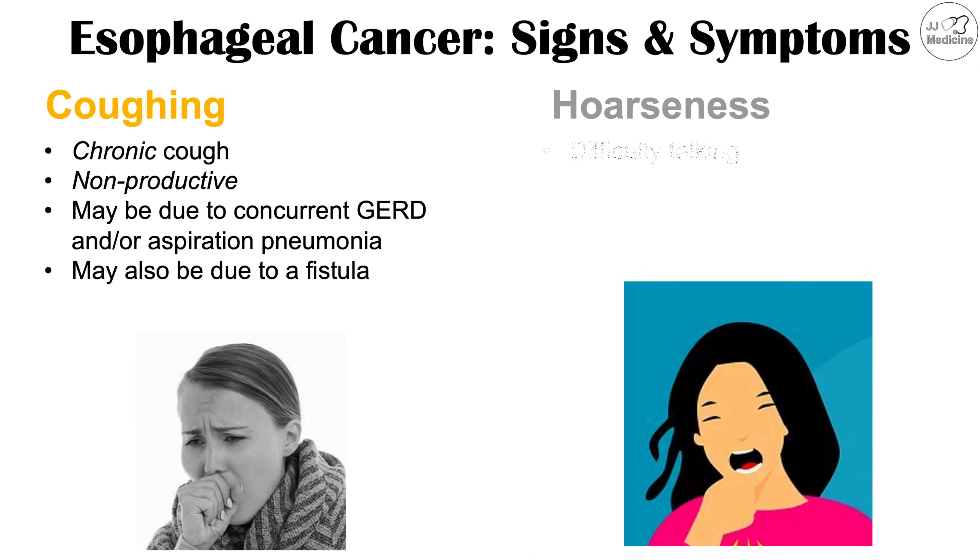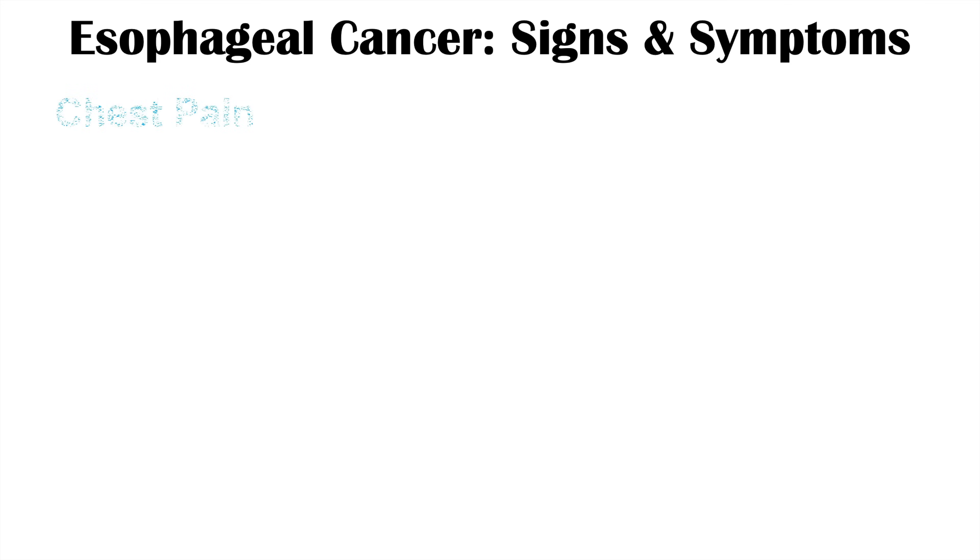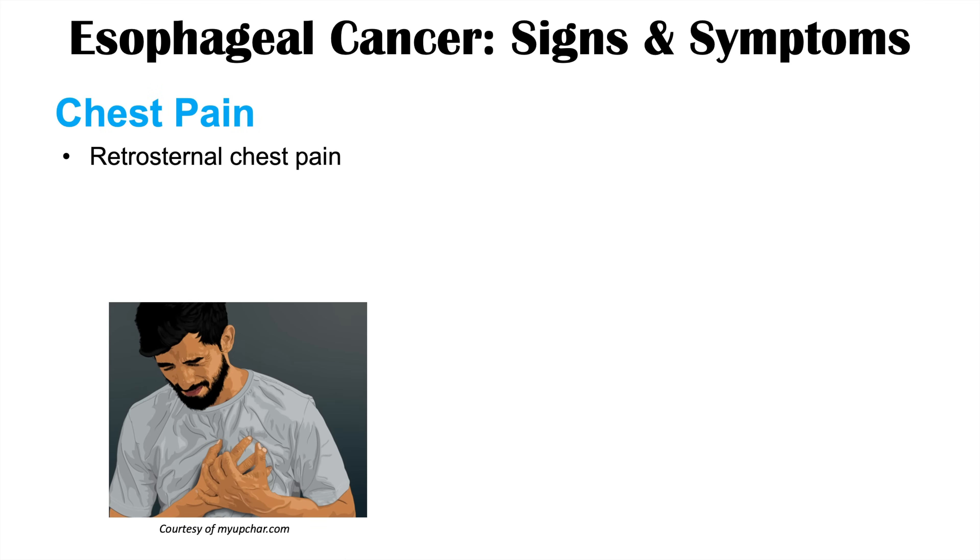We can also see hoarseness — difficulty talking, with a harsh, rough voice — as well as wheezing. Wheezing is often due to aspiration pneumonia or food particles getting into the airways through aspiration or an esophagotracheal fistula. Chest pain can also occur, often as a retrosternal chest pain, and may also present as epigastric pain.